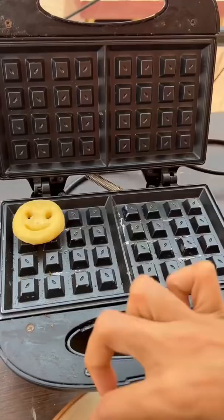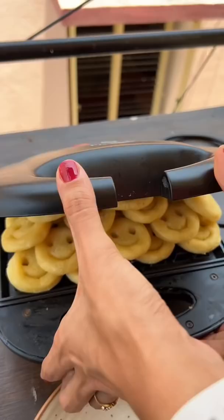I made a packet of smileys and put it in the waffle maker. It took about 4-5 minutes, but as I opened it,